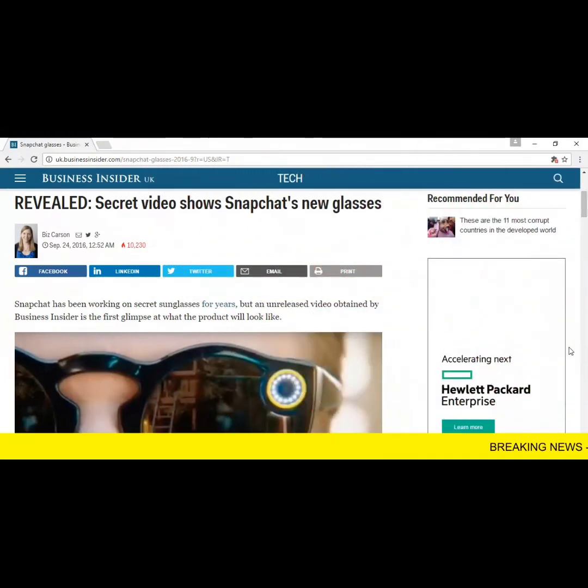Snap Incorporated is releasing new hardware called Snap Spectacles — glasses with a built-in camera where simply tapping on the side will record 10 seconds of video footage from a first-person perspective. It's almost like having a GoPro strapped to your head. The company will be releasing the product soon, so set up a Google Alert to keep informed of the latest developments.